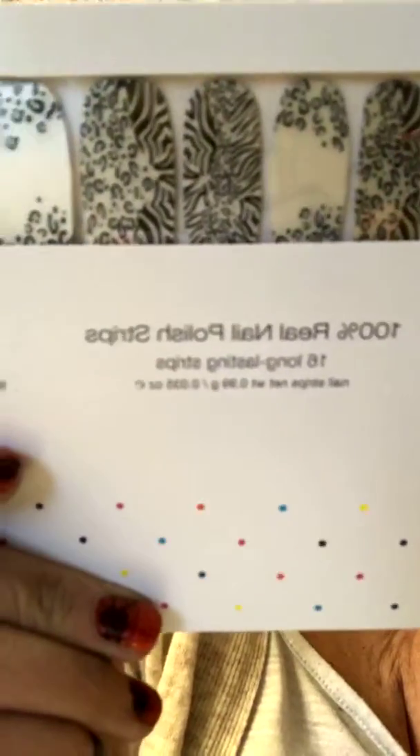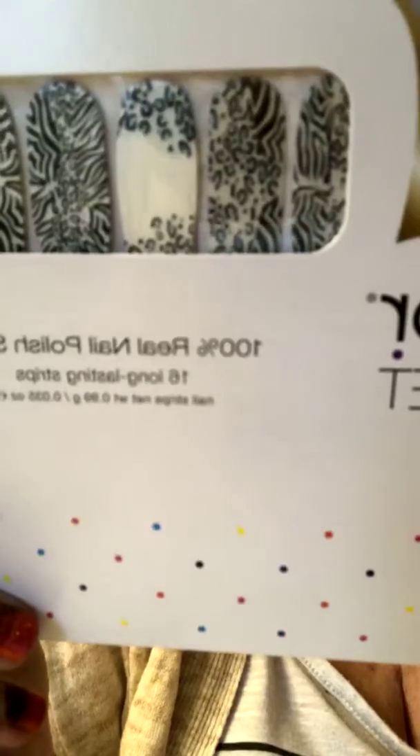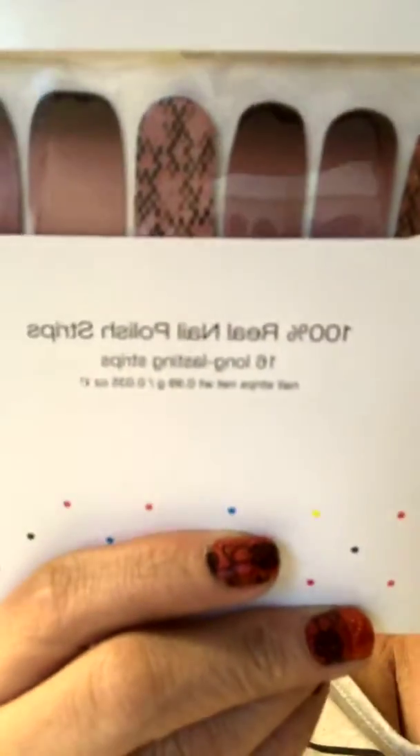Our next amazing set — I will say this is probably almost my favorite: Zebra on the Spot. You've got cheetah prints and zebra prints all in one. Then Pick Your Poison — a nice deep mauve color with an ombre look on a couple of them, a diamond shape on others, and then a couple solids. That one is called Pick Your Poison.